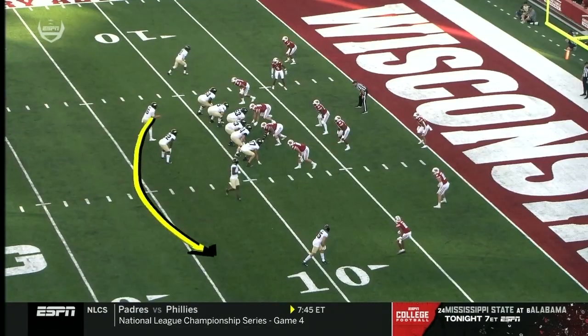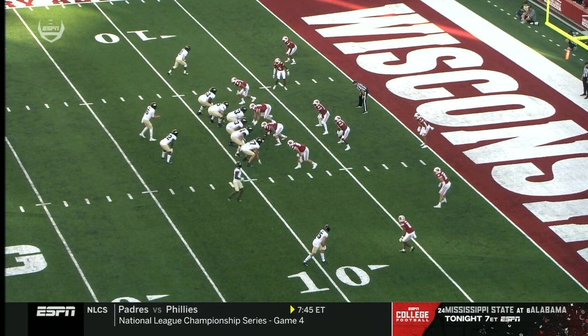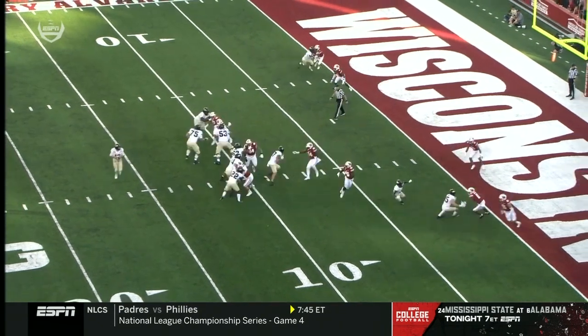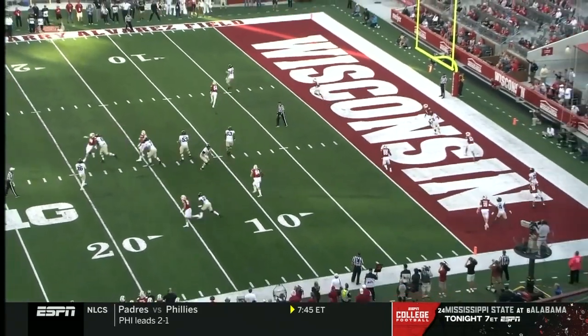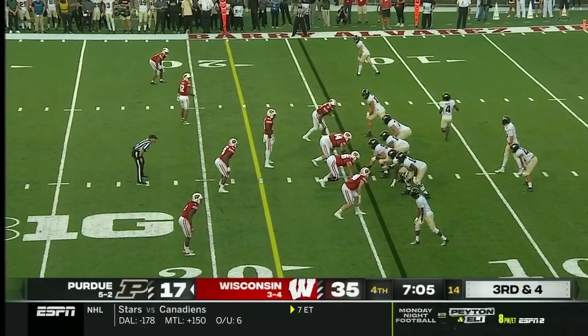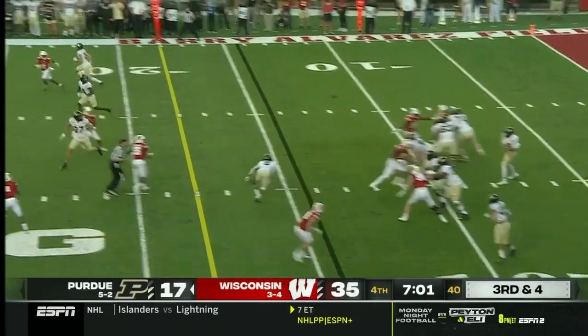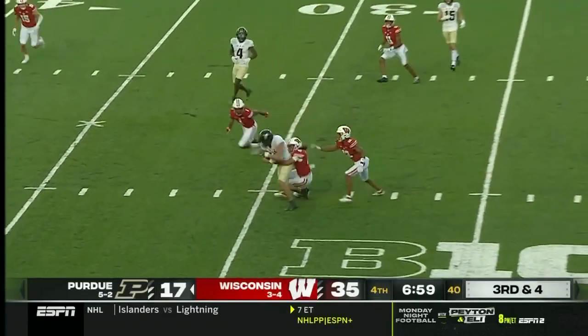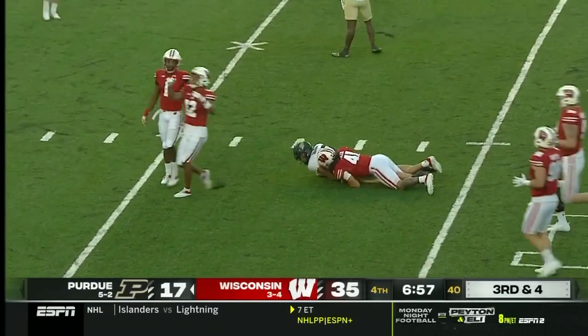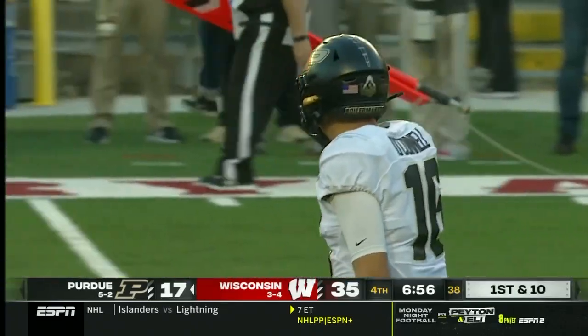O'Connell is going to sprint out this way — pay attention to everybody on this Wisconsin defense as they follow. Here's Durham, now going to leak right where everybody just vacated. You clear out the space, you sprint the quarterback to the right. Third down and four for Purdue with seven minutes to go — O'Connell over the middle, tough catch in traffic, Payne Durham for the first down. He climbed the ladder and paid the price, slow to get up.